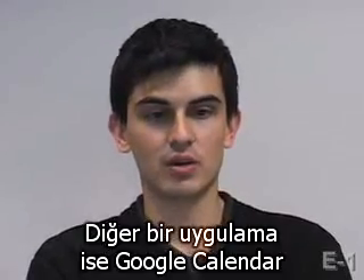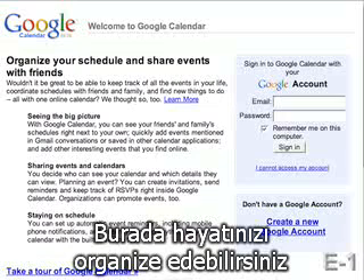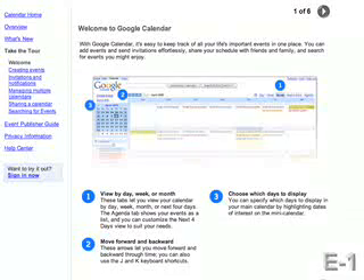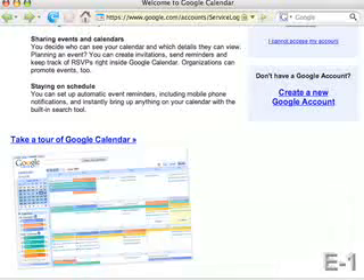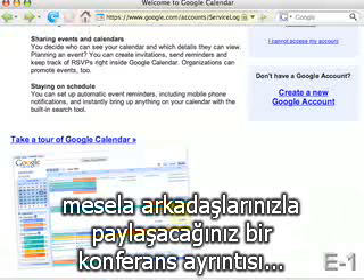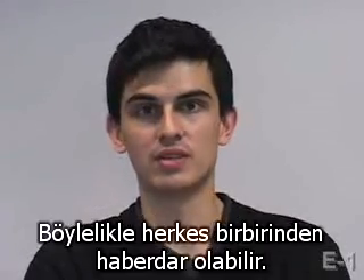Moving along, go to Google Calendar. From here, you can actually organize your life — you can put all of your appointments online and have a central place to check your calendar. The neat thing about Google Calendar is that you can share these calendars with your friends. For example, if you have a conference room that you share between friends, you can schedule times on that particular calendar and see when everybody is using it.